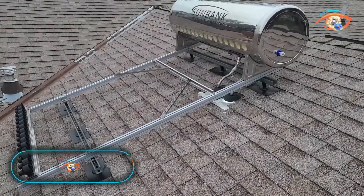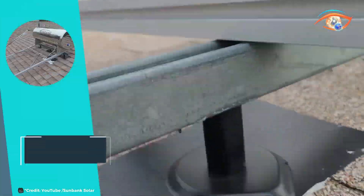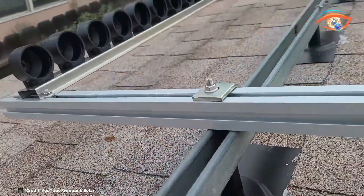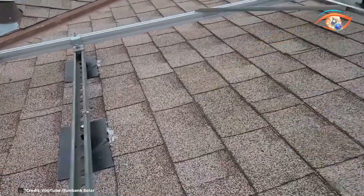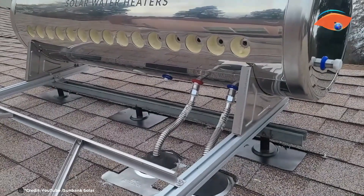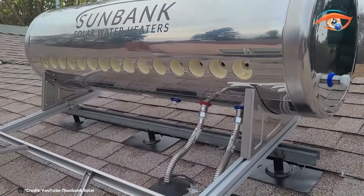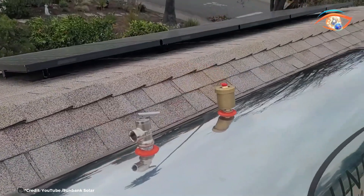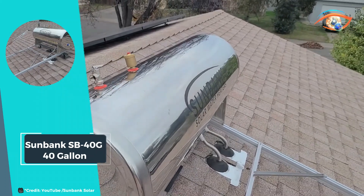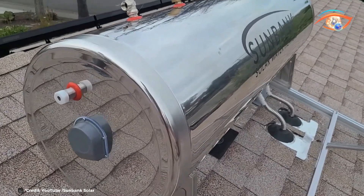The Sunbank SB40G 40 Gallon Solar Water Heater is an affordable and efficient solution for those seeking personal energy independence. Designed to serve one to three people, this system harnesses solar energy to provide a reliable hot water supply, reducing reliance on traditional energy sources and lowering utility bills. The SB40G features high-quality, durable materials designed to withstand various weather conditions, ensuring long-lasting performance and minimal maintenance. Its compact design makes it suitable for smaller households or those looking to supplement their existing water heating system.